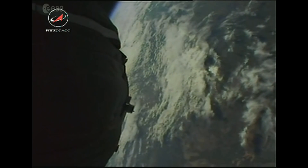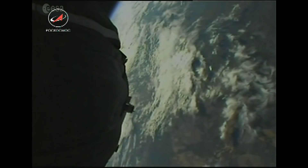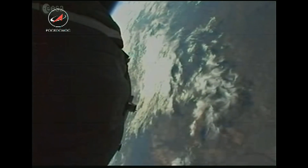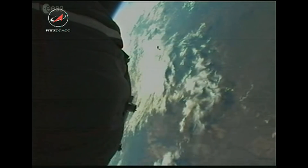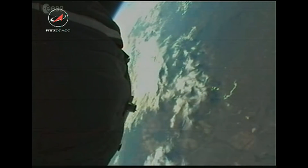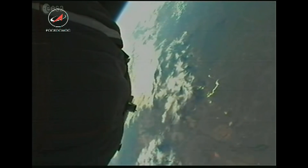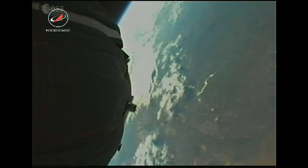Coming up now on second stage separation. We have confirmation that the second stage has been separated and we have the upper stage running. And I should say, this is not an animation you're looking at — these are live pictures from the spacecraft, and you actually saw that second stage fall away. It's a new view we have, now having an external camera on the Soyuz.